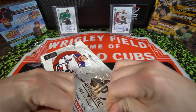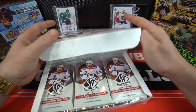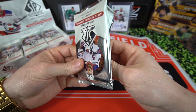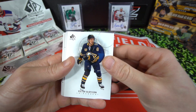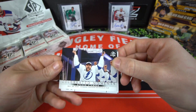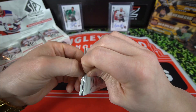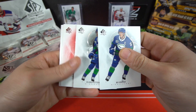Alright let's get into the rip. The big thing here is the SP future watch autos - probably get one in here, if we get lucky we'll get two. Starting off we got Victor Olofsson, John Carlson, a celebrated moments of Steven Stamkos Lightning winning the Stanley Cup, Jake Guentzel, Tyson Barrie. Next pack up we got Bo Horvat, Elias Pettersson, and Nick Schmaltz for the Coyotes.